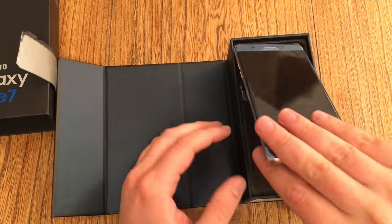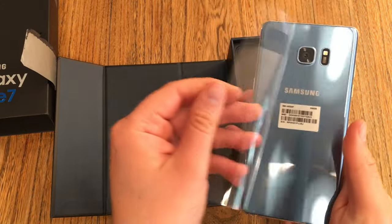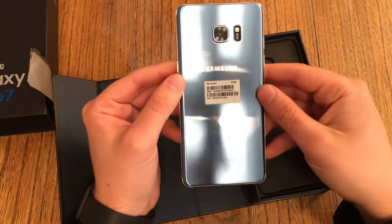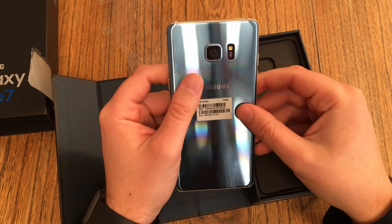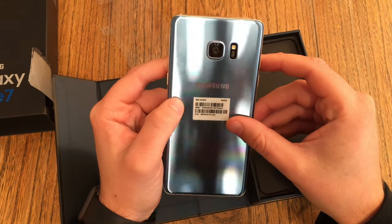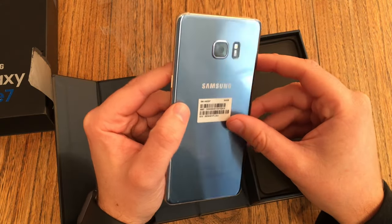Shiny blue, shiny blue. It would have been such a nice device — such a nice device for 2016. Maybe the best device in 2016, maybe even better than the Apple iPhone 7 Plus.